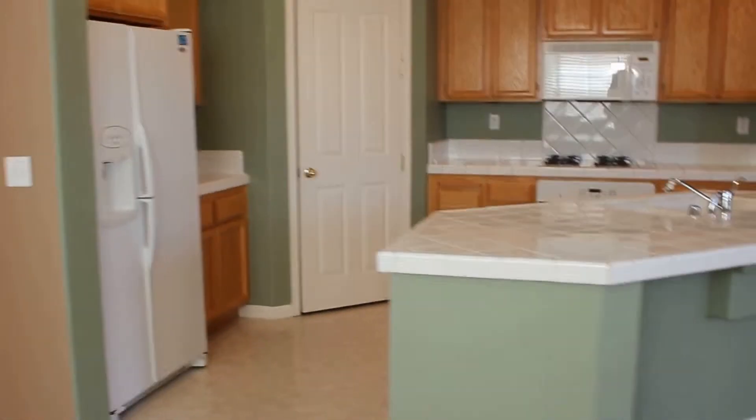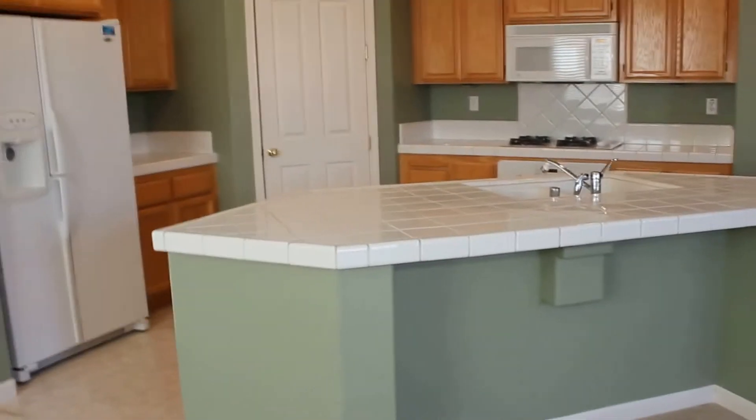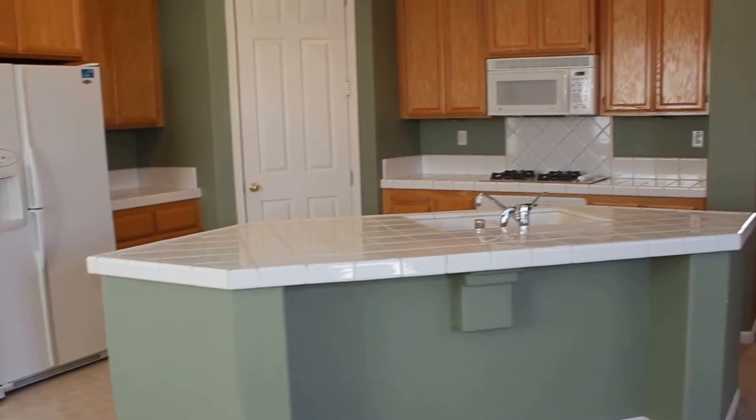Fairly good-sized kitchen. With an island, you have quite a bit of countertop space and lots of cabinet space.